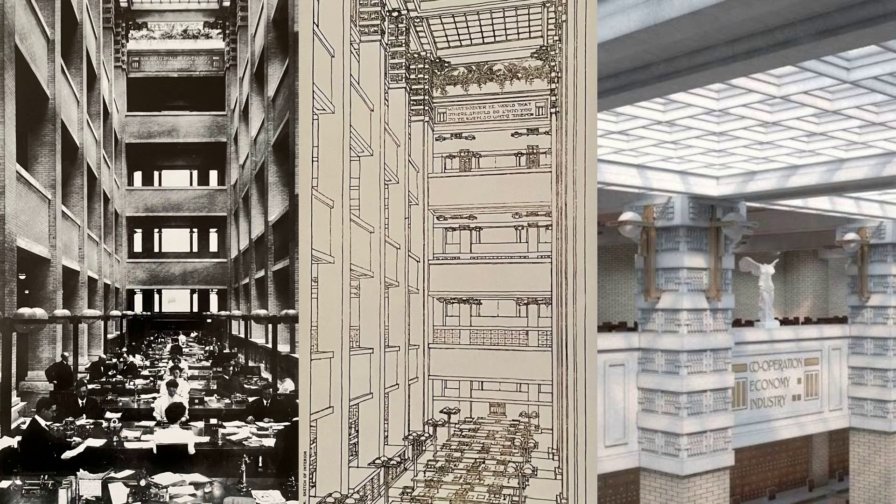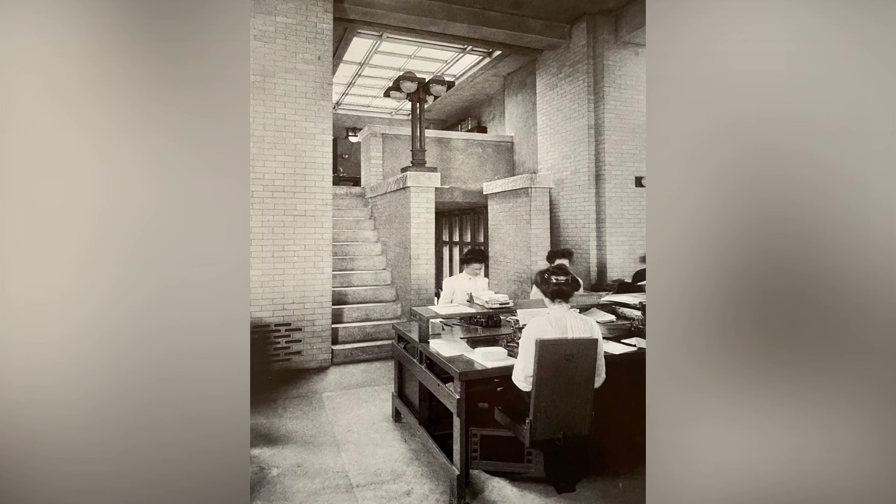The ground floor of the Larkin Building was a carefully orchestrated space that seamlessly integrated functionality with aesthetics. Each floor was purposefully designed to accommodate specific functions of the Larkin Company, emphasizing efficiency, employee well-being, and a sense of community. This unique combination of practicality and visionary design makes the Larkin Building a testament to Frank Lloyd Wright's genius in shaping the future of office architecture.